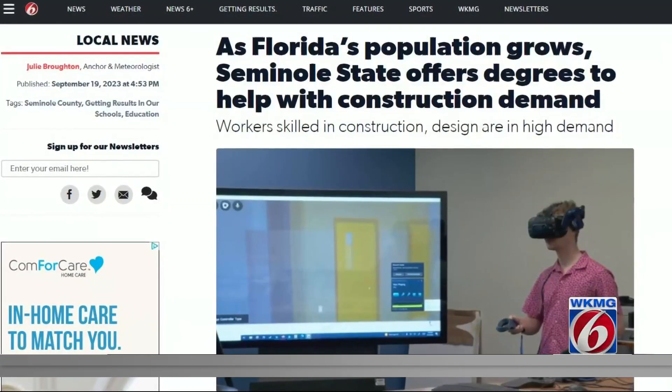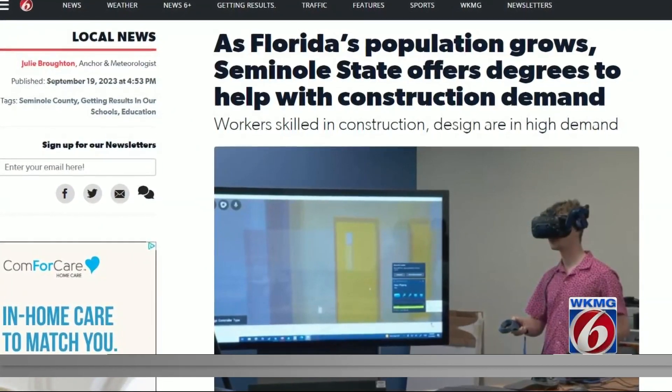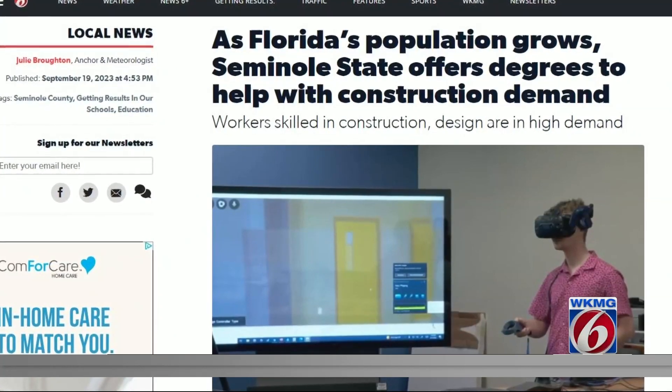Seminole State offers an associate's in science degree in computer-aided drafting and design, as well as some certifications. Julie has put more information in this story on ClickOrlando.com, and there are some high-paying jobs in that field. Hard to get people to design it, even harder to get people to build the thing — and we certainly need that here in Central Florida.